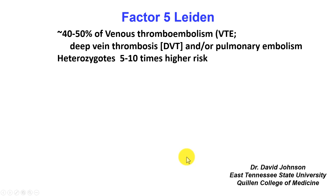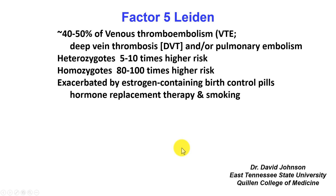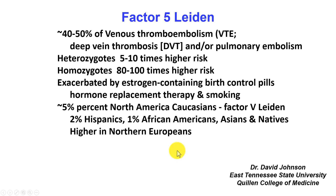Heterozygotes for the Factor V Leiden gene, which is a single point mutation, are five to ten times higher risk for venous thrombosis. Homozygotes are 80 to 100 times more at risk if they have mutations in both their genes. It's exacerbated by estrogen-containing birth control pills, hormone replacement therapy, smoking, and some other genetic defects that also interfere with clotting.